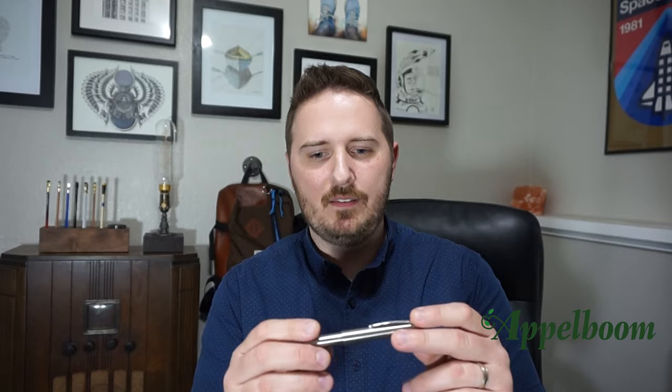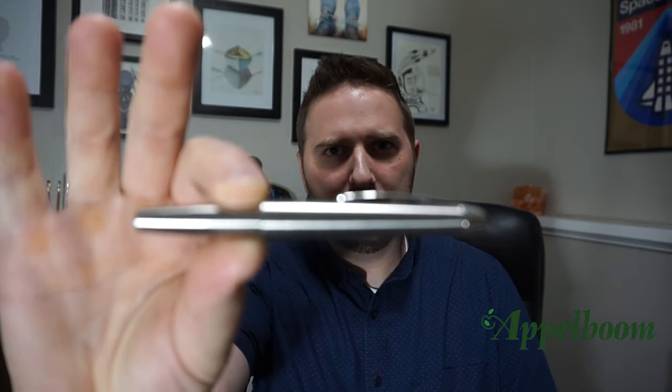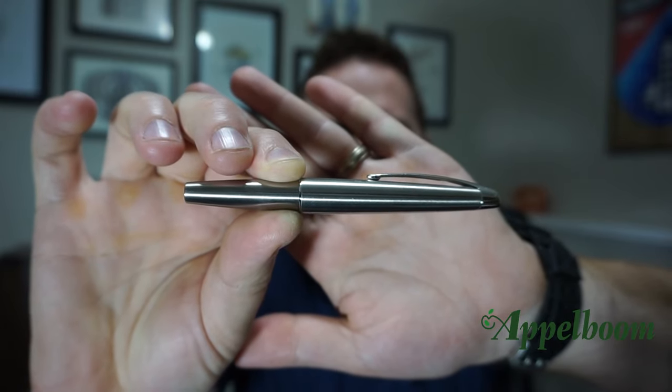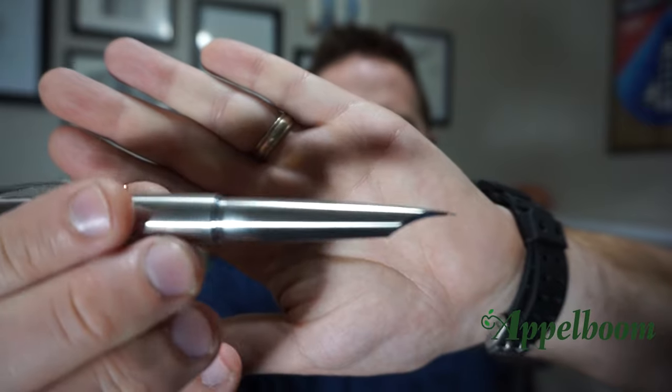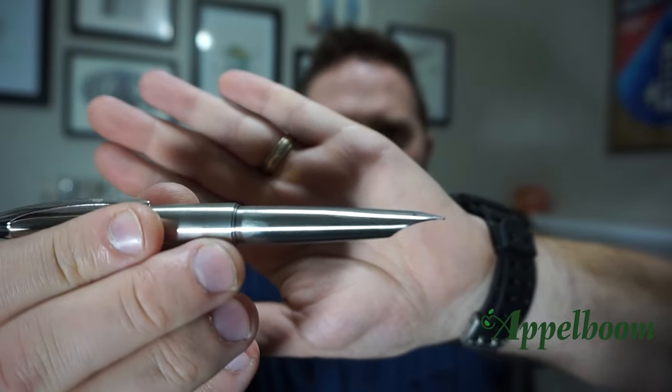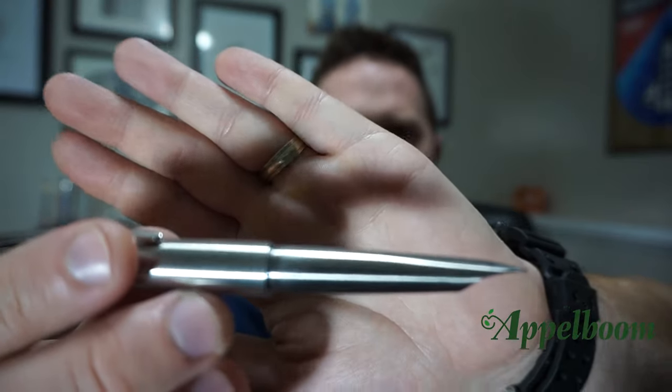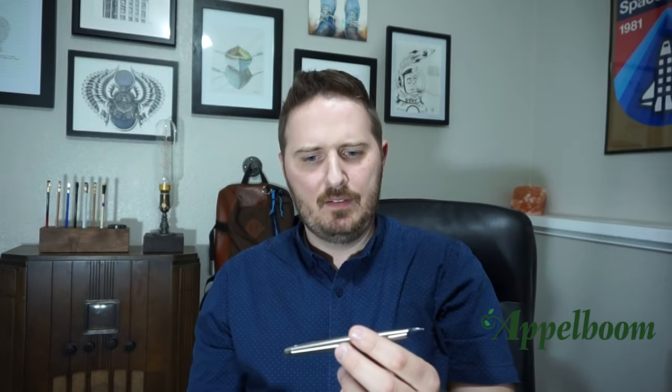The first pen I want to call out is one that maybe a lot of people have heard of. This one is called the Pilot M90. It came out in 2008 and it's a limited edition fountain pen put together by Pilot, which goes off of the same design and style of the original Pilot Myu pens. It has an integral nib, stainless steel — very space age kind of pen. The reason I picked this pen is I consider it one of my early grail pens. They only made a certain number of these, so they were a little bit hard to come by and it wasn't something I was able to get right away. But it's a pen I always enjoy — love the design.